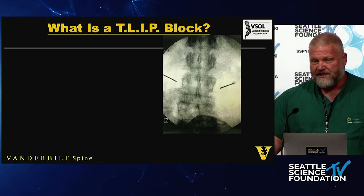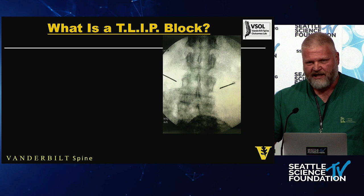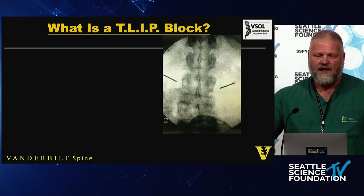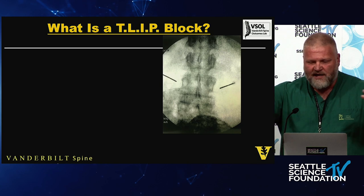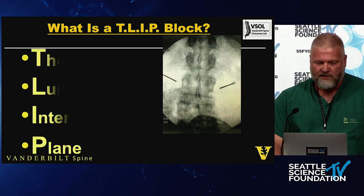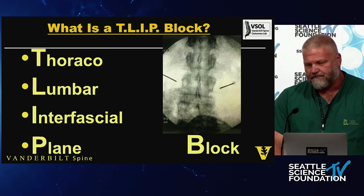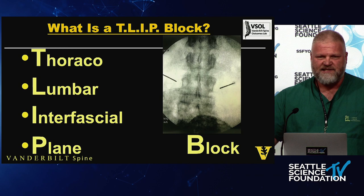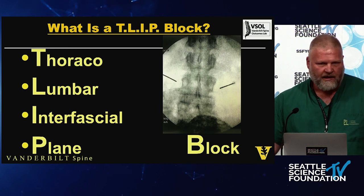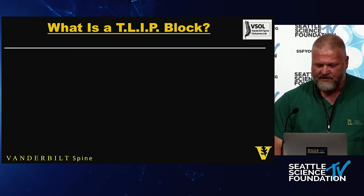Basically, I place the needles — I do an ESP block at the erector spinae complex, which is the longissimus and iliocostalis sitting on the transverse process. I just lay the needle on the transverse process. So it's a thoracolumbar interfacial plane block — technically an ESP block — but what I want to show you is that a TLIP and ESP block are the same thing. They're just different places in the same compartment. That's the important point.